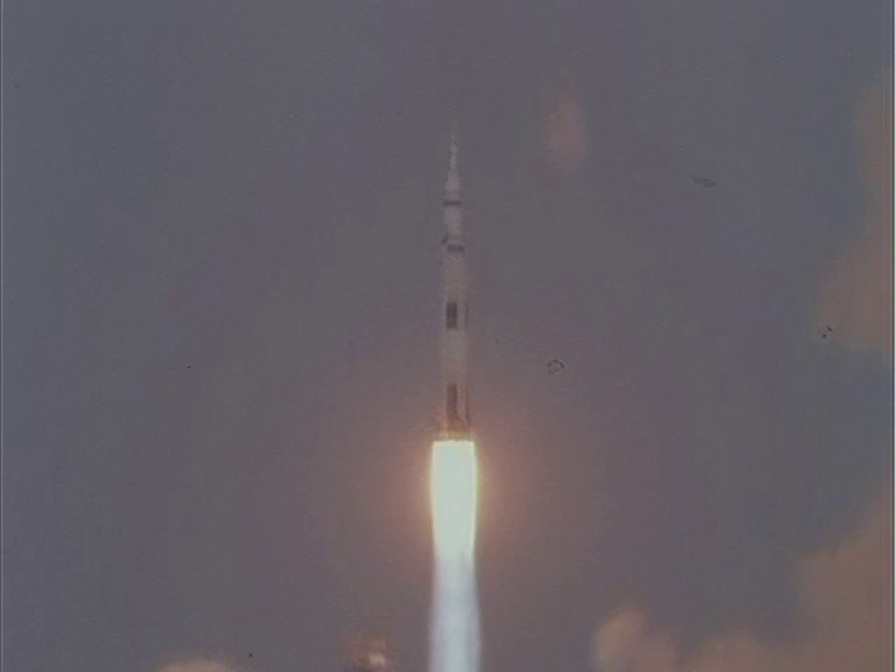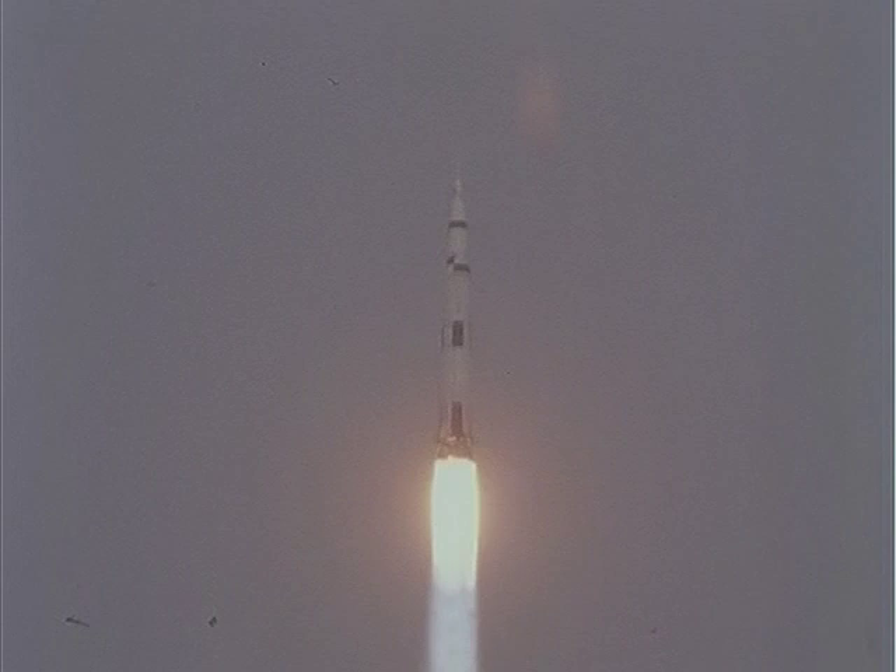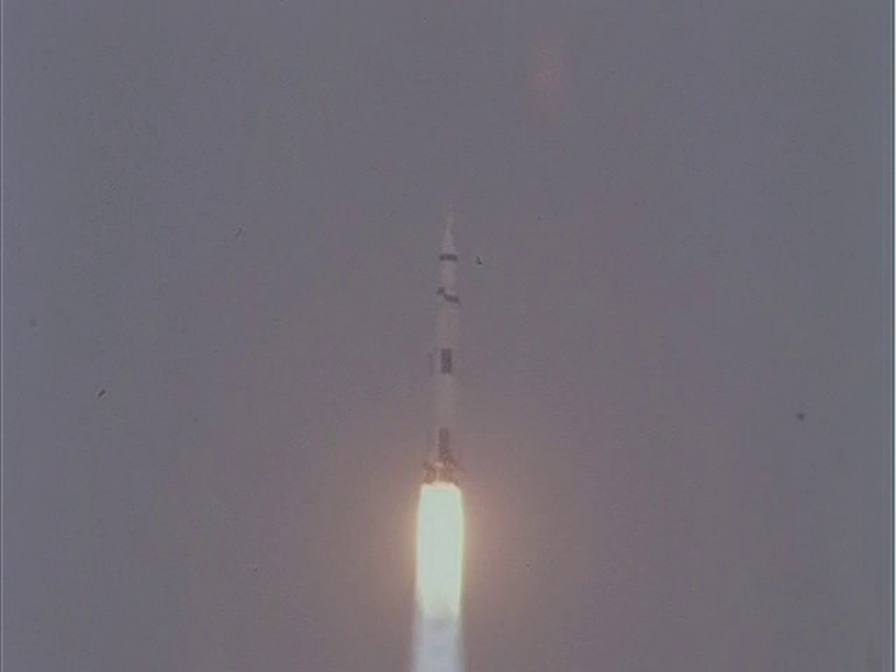This is Mission Control Houston — we appear to have a good first stage at this point. Flight Dynamics Officer says the trajectory looks good; we show one half mile in altitude at this time.